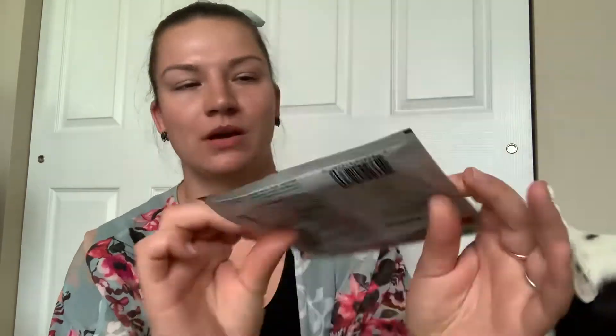So I did pick up quite a few of these — I'm pretty sure I got eight. It's one extra large patch, and this does work good and it's a little stretchy.